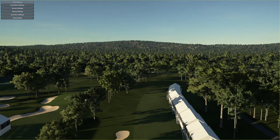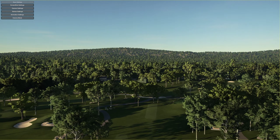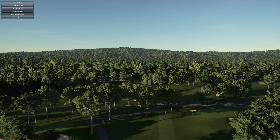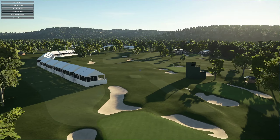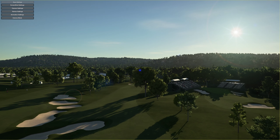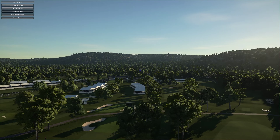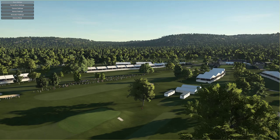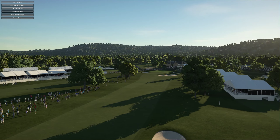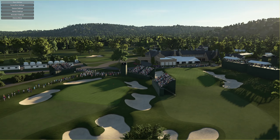Winged Foot has two 18-hole courses, the West and the East, both designed by A.W. Tillinghast. Now there were a lot of tournaments held here over the years — all the way back to the 1929 US Open, which was won by Bobby Jones. Then you had the 1959 US Open, 1974 US Open, 1984 US Open again, 1997 PGA Championship, US Amateur was held in 2004 on the West and East course, 2006 US Open, and of course the 2020 US Open, which was won by Bryson DeChambeau.